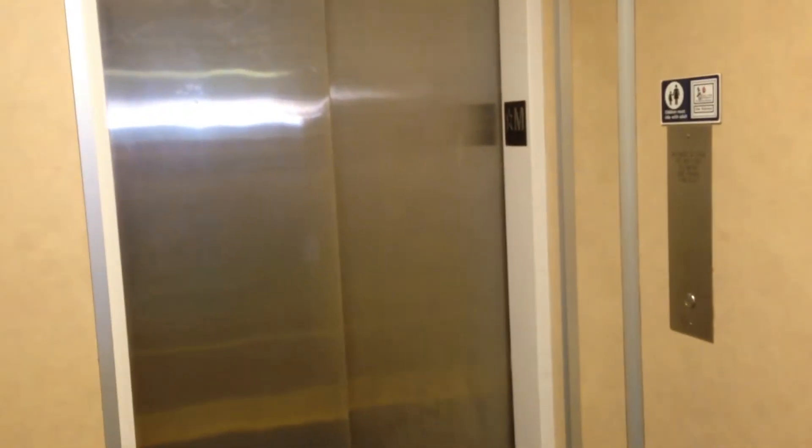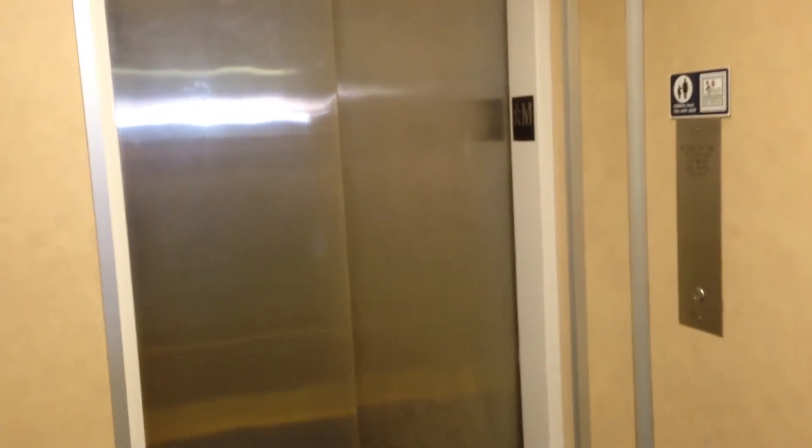This is the elevator on board the Queen of Surrey Ferry in British Columbia, Canada. This was a modernization job by Otis, and I'm sorry to say that it's not too great. As you can see here, the down arrow is lit even though we're at the bottom floor.